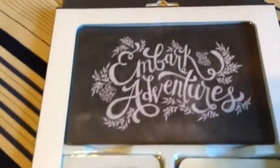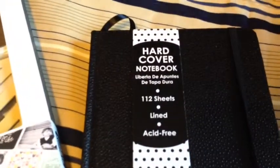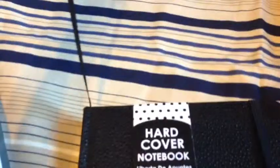I picked up these Hunter double-sided journaling cards kit. I also picked up this hardcover notebook journal. It has 112 sheets, lined, acid-free. It comes with the rubber band and the bookmark.